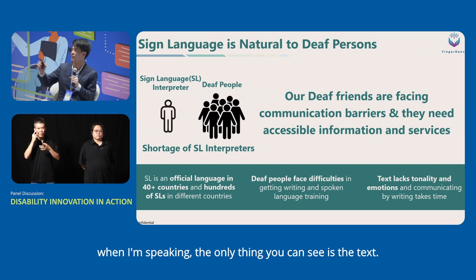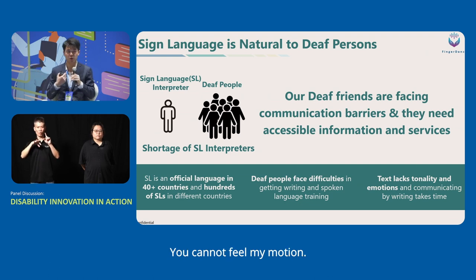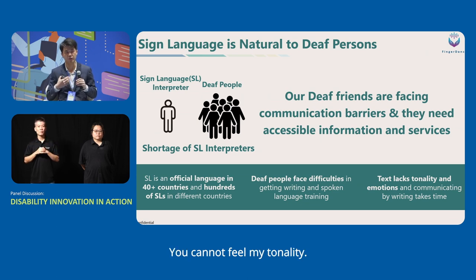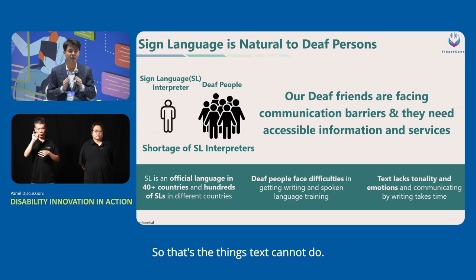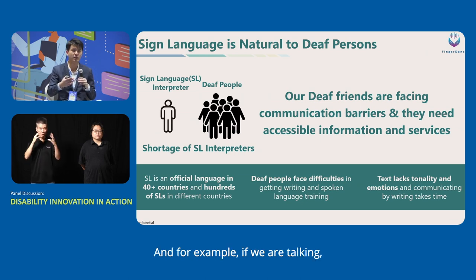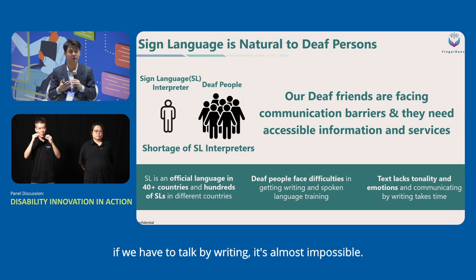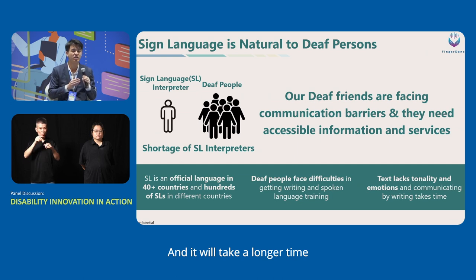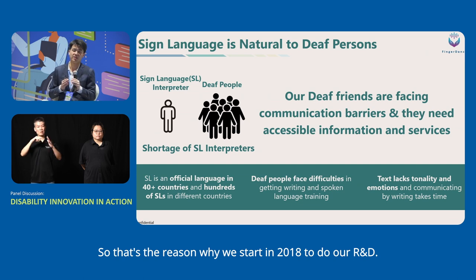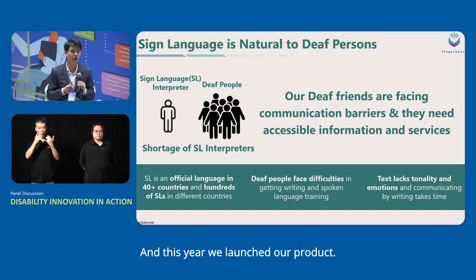Moreover, deaf friends face difficulties in getting education and writing training in spoken languages like English, so sometimes text is not the best format for them to understand. Text lacks tonality and emotions — if today when I'm speaking all you could see was text, you cannot feel my motion, my body movement, or my tonality. During lunchtime, if you had to talk by writing it would be almost impossible and take far longer than speaking or signing. That's the reason why we started our R&D in 2018 and this year launched our product.